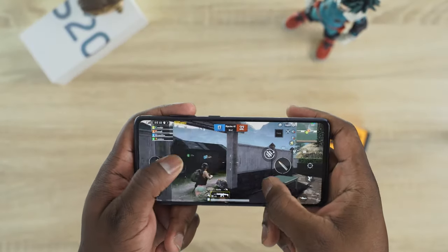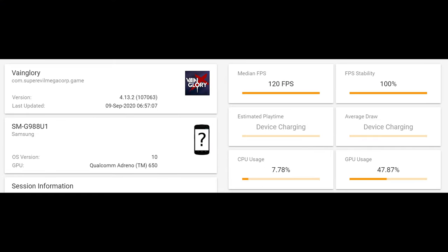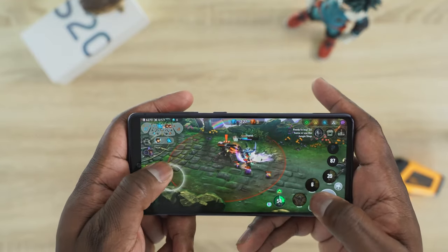Speaking of gaming — 865 and 865 Plus — how do they perform? All devices have a 120Hz display, so we tested a game that takes advantage of that, whether on the Z Fold 2's inner display or the other devices. Vainglory ran at 120 frames per second on the Z Fold 2, the Note 20 Ultra, and the Galaxy S20 Ultra. On the Galaxy S20 FE, however, I wasn't able to get that experience — likely because the device wasn't out yet and there was no update. But the display does support it; we were just getting standard 60 frames per second.